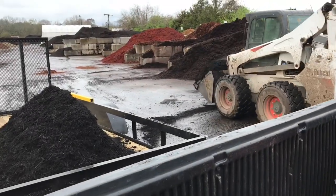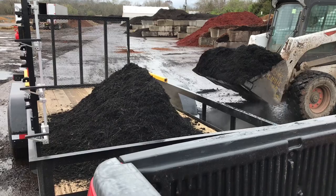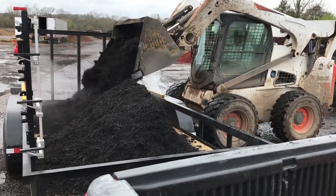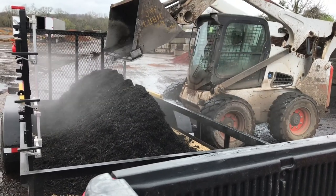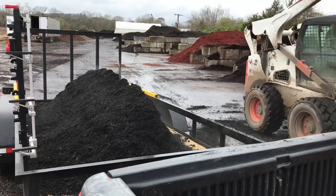Alright guys, we're up here loading up on mulch. We're gonna do about at least six yards. We have a little bit of time where there's no rain, so we're gonna get as much done as we can. I'm gonna put three yards on the trailer here. We're up here at Southern Nurseries — shout out to them.